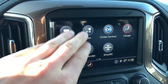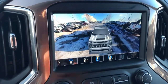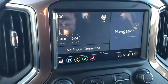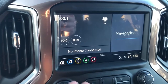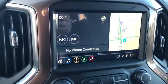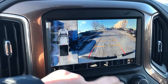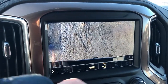We also have our trailering, our apps, and our surround view cameras. The home screen displays what we're listening to, navigation, and our phone if we have one connected. We also have our reverse camera, which displays an above view, as well as a rear view, or we can go to truck bed view and trailer view.